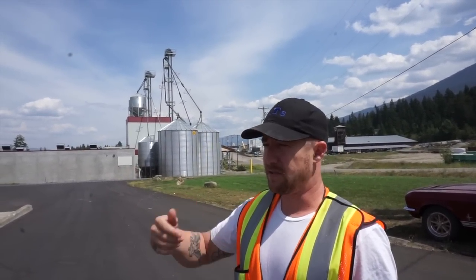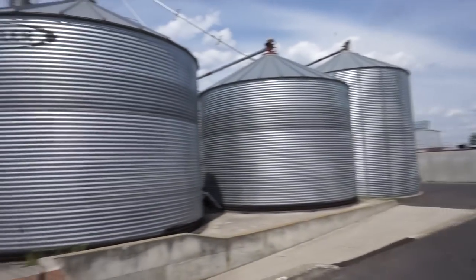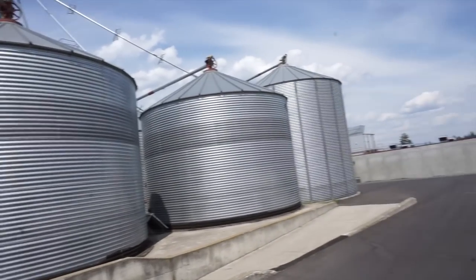In 1993 we purchased a decommissioned facility in Germany. It was basically taken apart there, put into containers and shipped over to Canada where it was rebuilt here. So this facility has been here for about 23 years now. It's an older system but it works well.